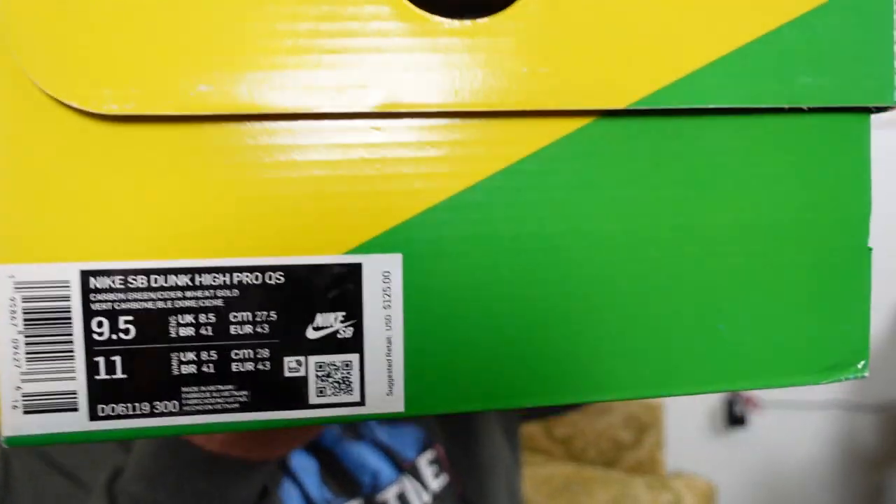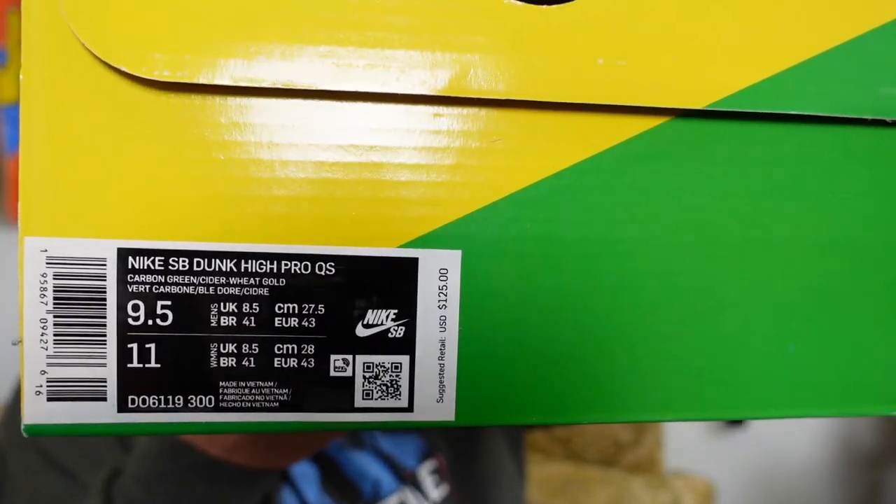We're going to close this Sunday afternoon and notify everyone on Monday. This is for locals only — that's just the way the cookie crumbles. We don't get a lot; we have sizes 7 through 13, and the box price is $125. So these are $125.